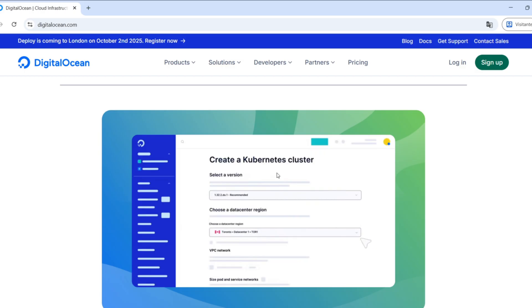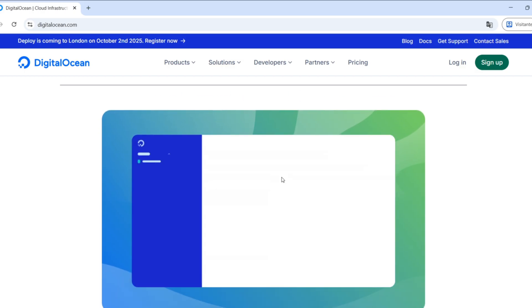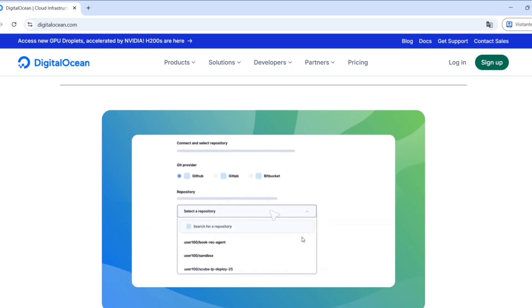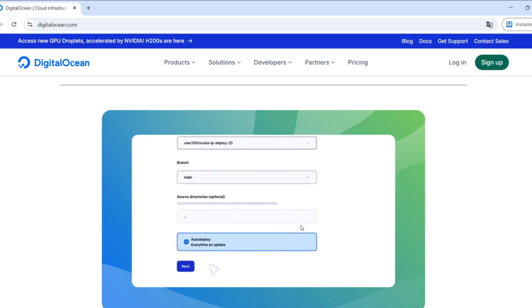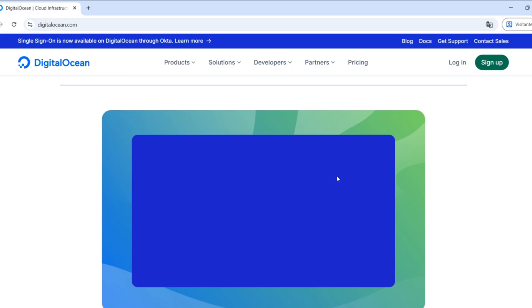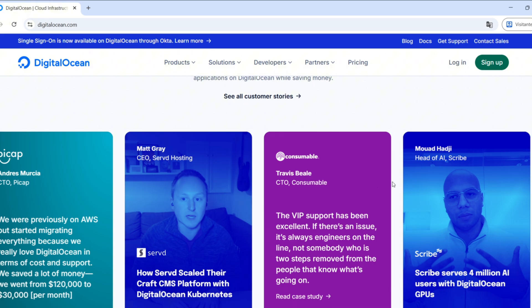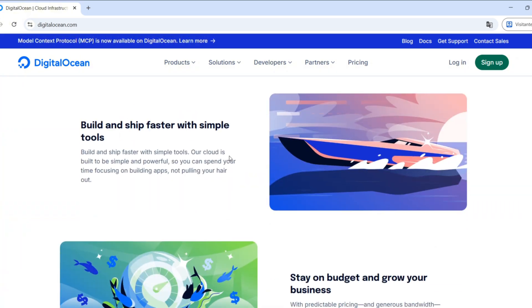And like I said at the beginning, you'll find both discount links in the description — Digital Ocean: $200 free credits for 60 days; Hostinger: 20% off your first plan. Go check them out, give them a try, and let me know in the comments which platform makes more sense for your project.